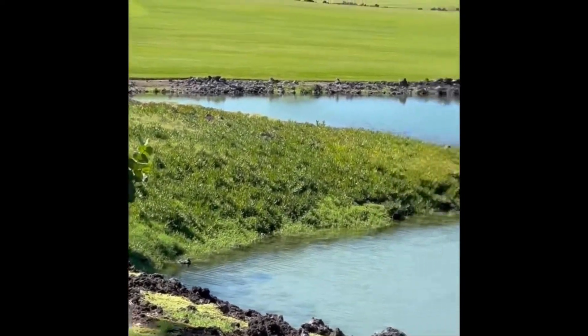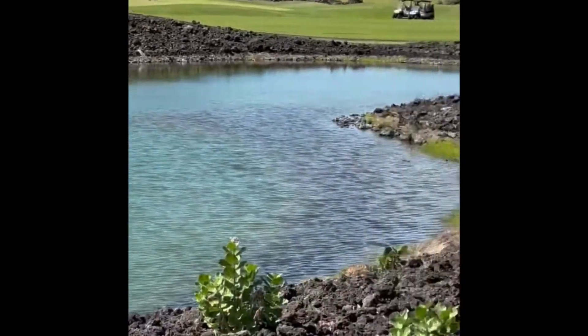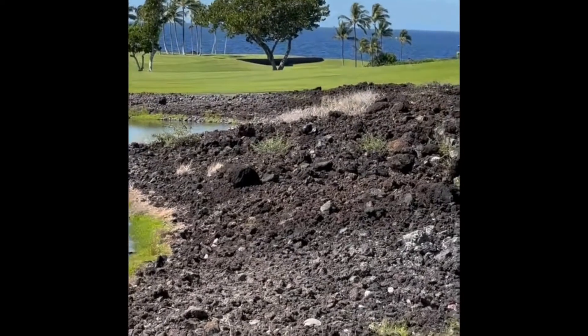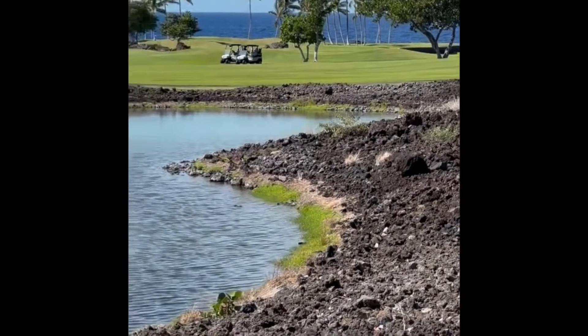Just a few minutes walk — actually not even a few minutes walk — to the beach club where we have Napua restaurant and a beautiful crescent white sand beach with snorkeling, diving, and all sorts of fabulous ocean activities.